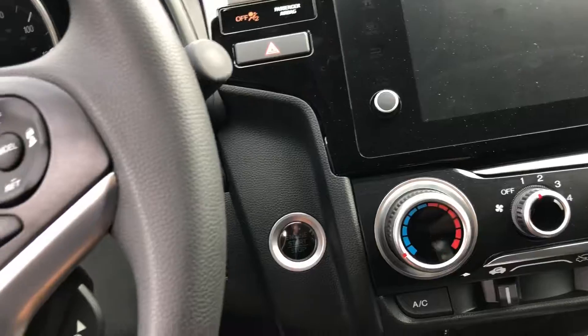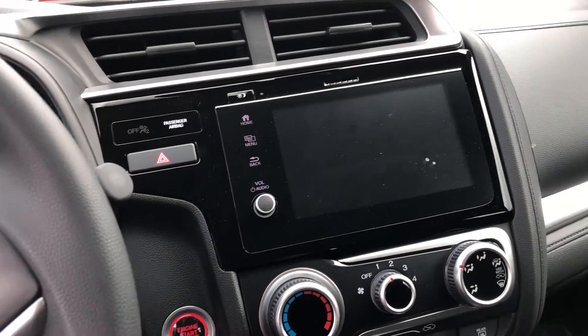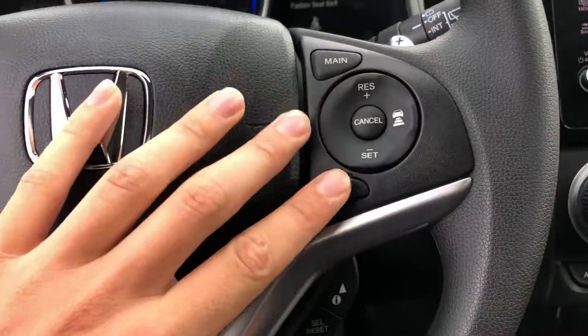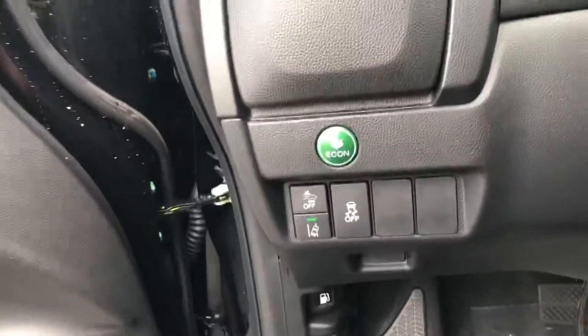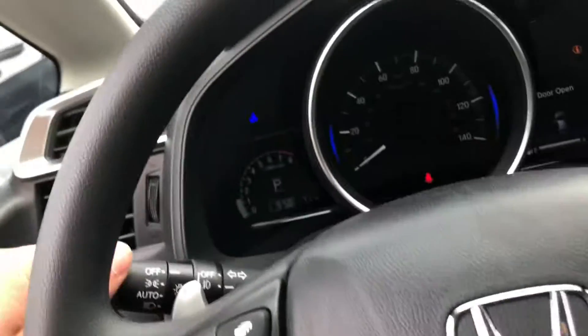It's a push start — start it right up. You have a lane watch camera that's going to show your blind spot. You have sensing, lane keeping assist, and adaptive cruise control right here. Lane departure warning, collision mitigation, and then your economy button that's going to save you an additional three to four miles per gallon.